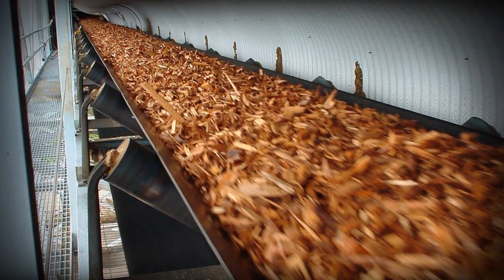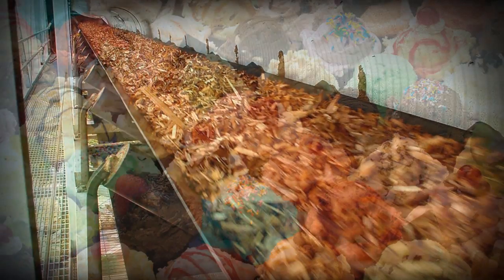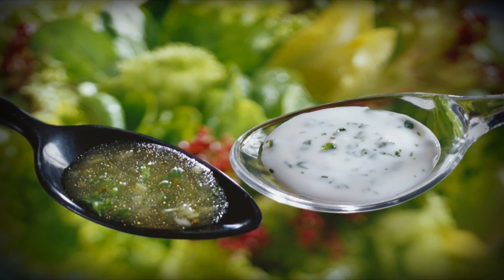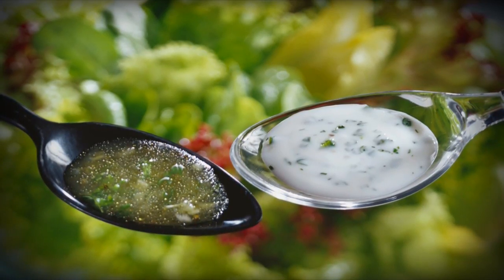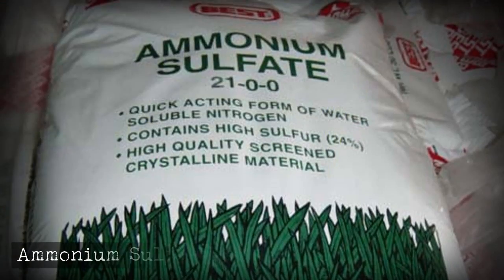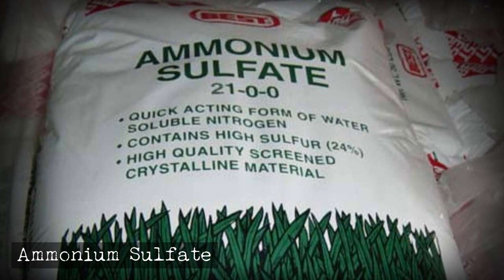Cellulose, produced from wood pulp, is used in plenty of processed foods used by fast food chains — it's in everything from ice cream and syrups to salad dressings and much more. It's used as a thickener and a way to use less flour and oil, which are more expensive. Pretty much every fast food place you can think of uses it.